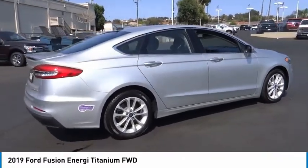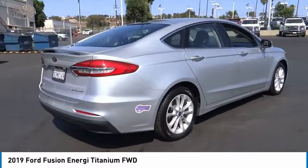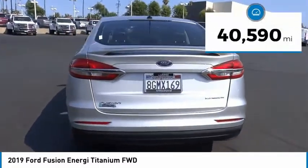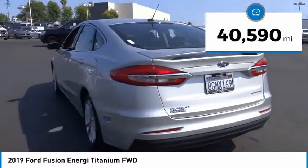It also offers the new Sync infotainment interface, push-button start, and an 11-speaker audio system. This vehicle has less than 45,000 miles.